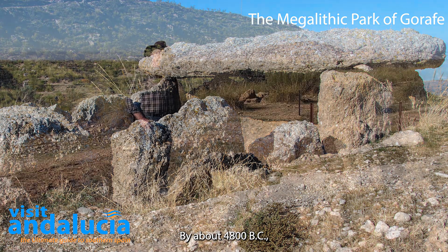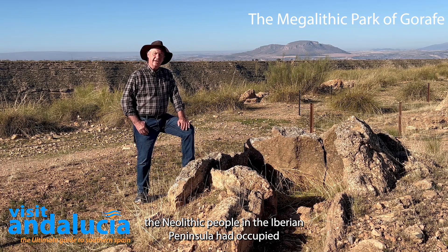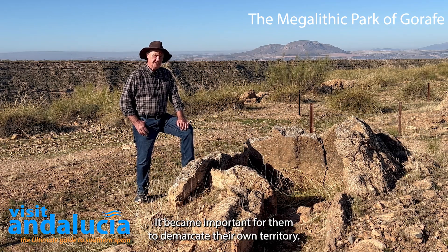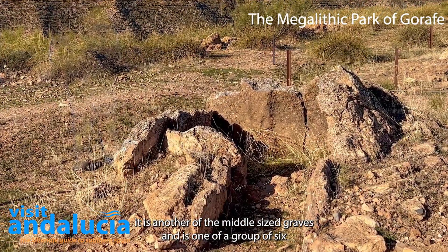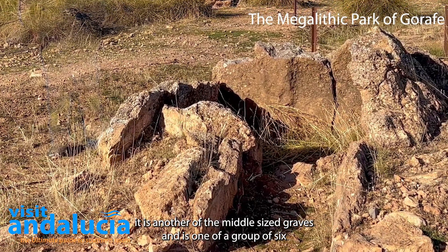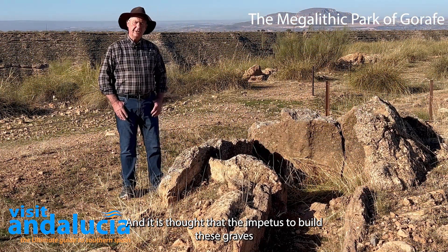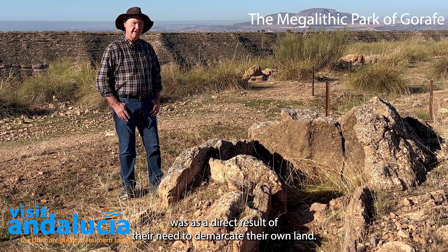By about 4800 BC, the Neolithic people in the Iberian Peninsula had occupied most of the prime agricultural land and their populations were increasing, so it became important for them to demarcate their own territory. This is grave number 110 — one of the middle-sized graves and part of a group of six high upon the ridge above the River Gorafe. It's thought that the impetus to build these graves was as a direct result of their need to demarcate their own land.